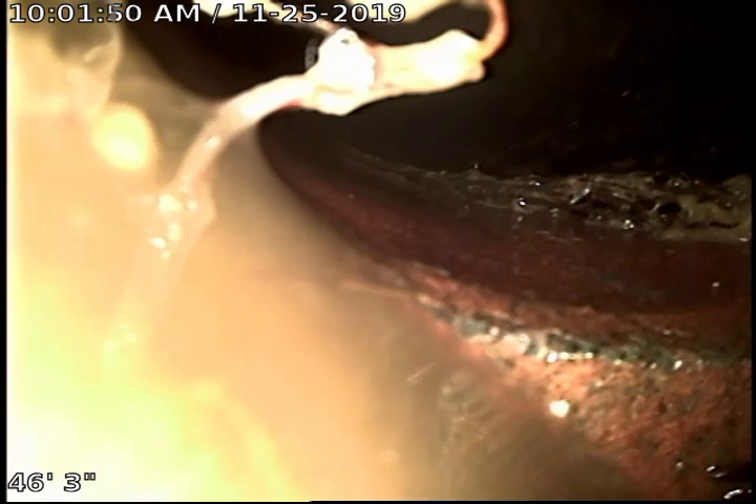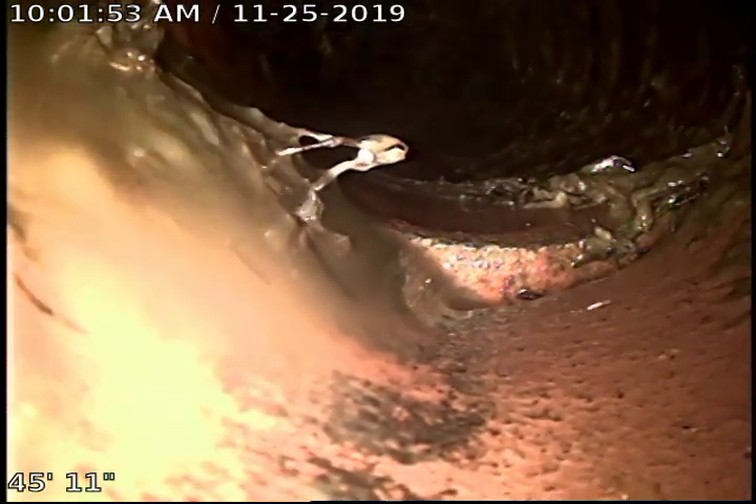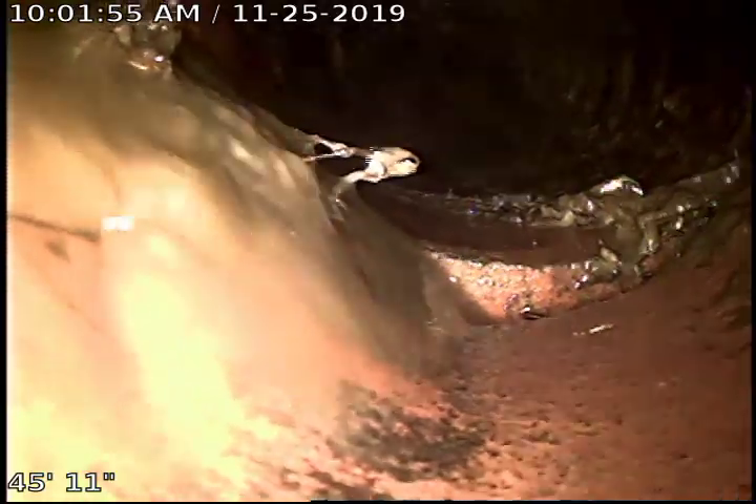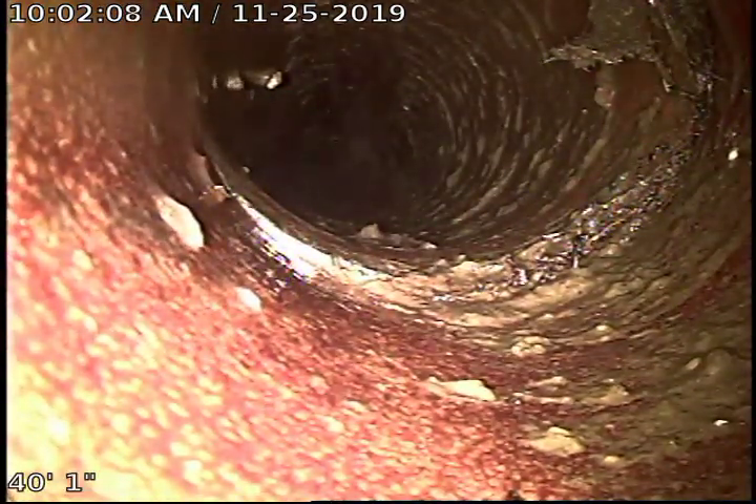There is an offset right here. It's a minor offset — not too bad. There are a lot of roots growing in right there as well, and some roots growing in there too.